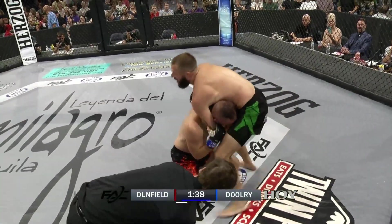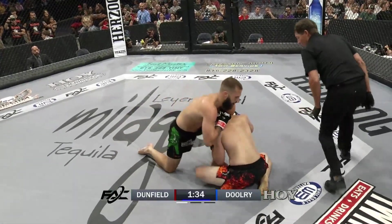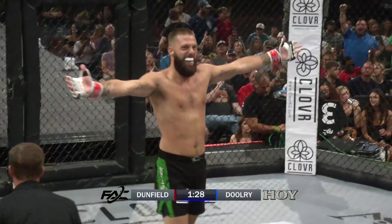This is a ninja choke guillotine — this is going to be it. Power guillotine. Looking to defend again, Anthony Dooley. You do not let go of your hands once you have a choke. There's the tap, and there's the win for Rich Dunfield.